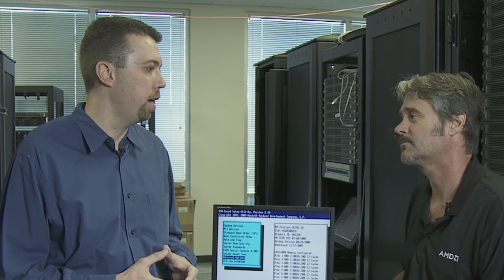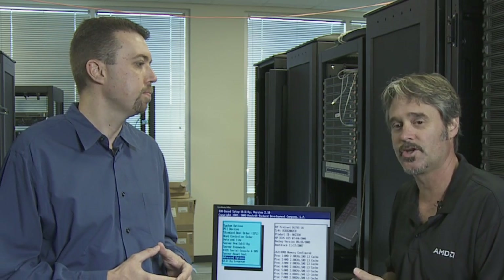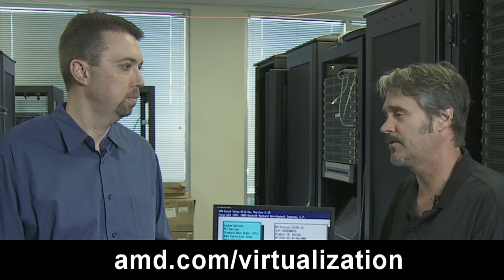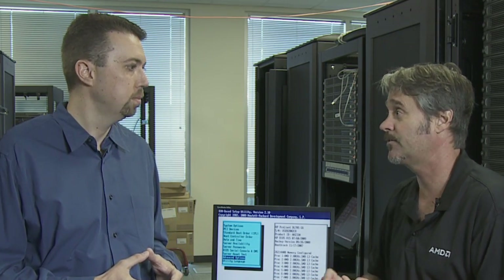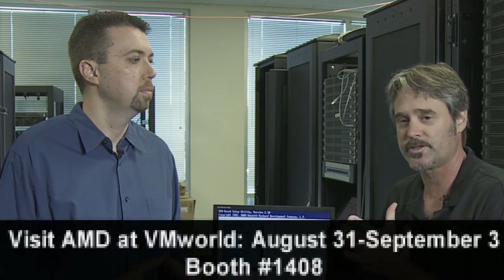Where can customers find out more information about the HP ProLiant DL785 G6 and AMD virtualization technology? Good question — you can go to amd.com/virtualization. We've got all kinds of information on the products, on performance, on features and functions of AMD virtualization. You can also visit us next week at VMworld, the week of the 31st — we'll be in booth 1408. Come by, we'll have this particular demonstration running in the booth, as well as a host of other demonstrations around virtualization.